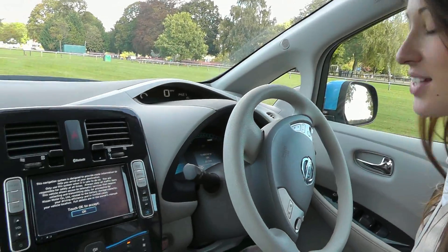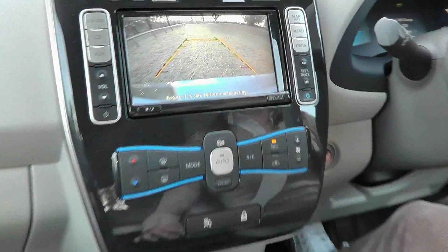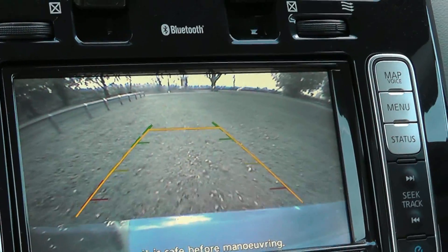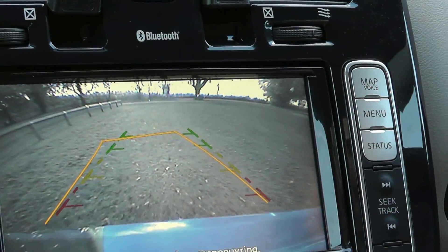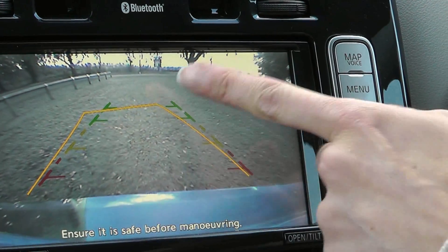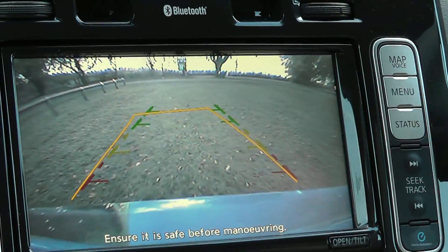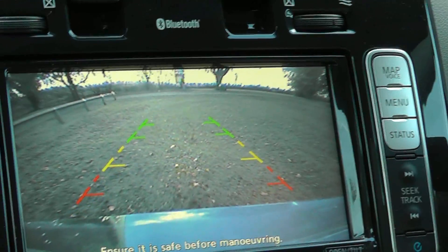A nifty feature that this car has is when you put it into reverse gear, a camera has now appeared on the sat nav screen so we can start going backwards. If I turn the wheel slightly to the left it will show me where I will end up if I carry on going back at that angle, and then I can turn it the other way. So if somebody is not a confident parker I think this will give them great assistance.